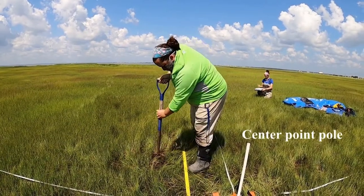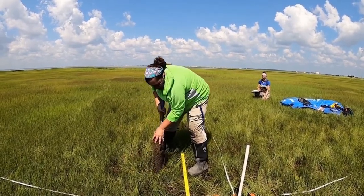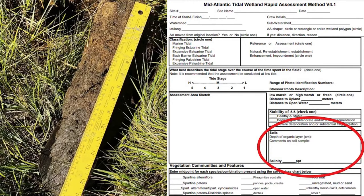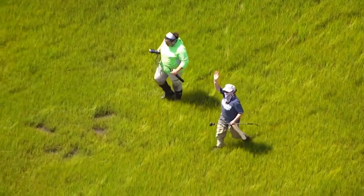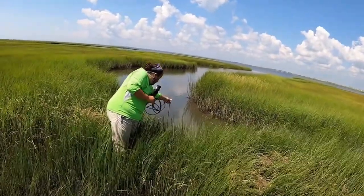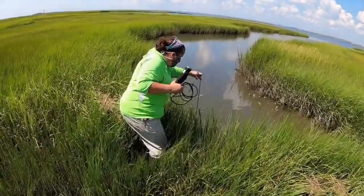The soil sample is taken from the center point area. Using the shovel, extract a sample to a depth of at least 18 centimeters. Examine the core and determine the depth of the organic layer — note if it appears shallow (less than 16 cm) or deep (greater than 16 cm). This particular one measures about 25.5 centimeters. Next, we head over to a nearby tidal creek to measure salinity. Salinity is measured in parts per thousand, and we are using a YSI, though you can use another digital water quality instrument.